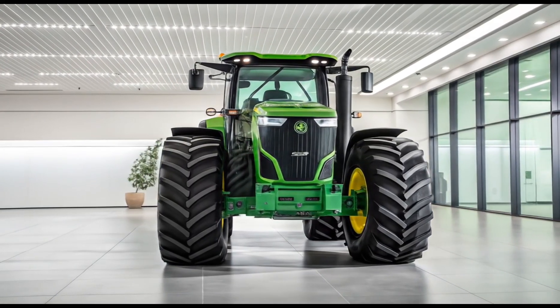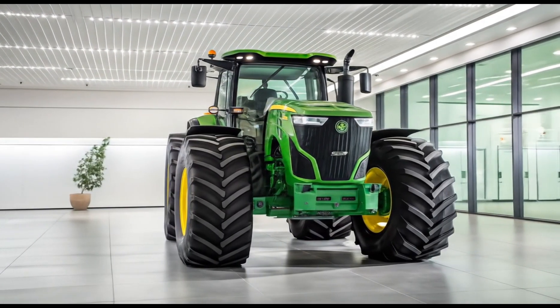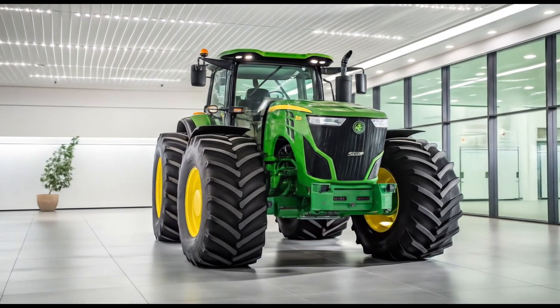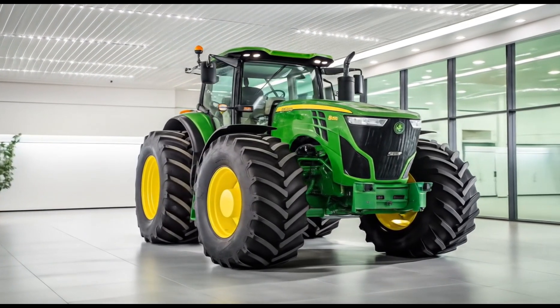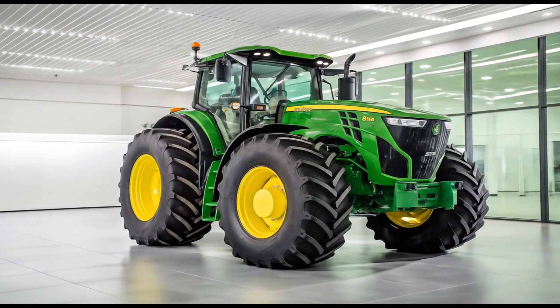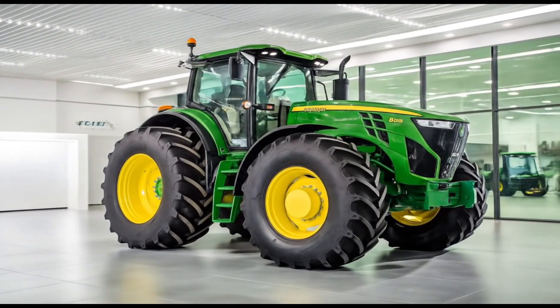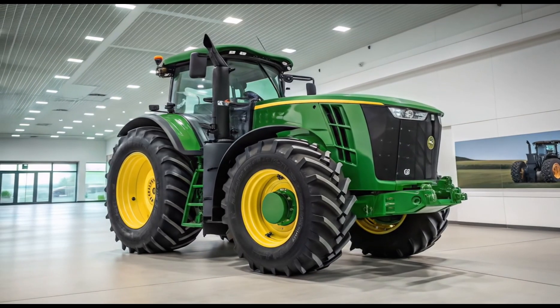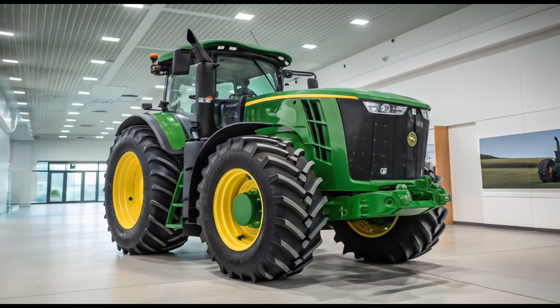The 2026 John Deere 8R Series 410 tractor is a high-performance machine built to meet the demands of large-scale farming across the United States. Known for its strength, precision, and innovation, the 8R410 combines advanced technology with rugged durability, making it one of the most trusted tractors in its class. This model is designed to handle tough field conditions while providing a smooth and efficient experience for the operator.